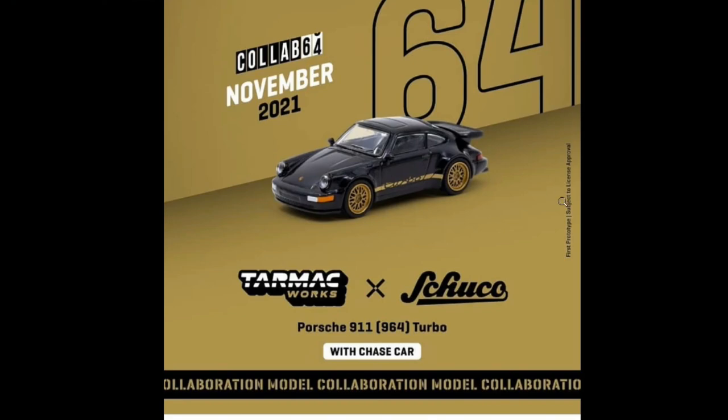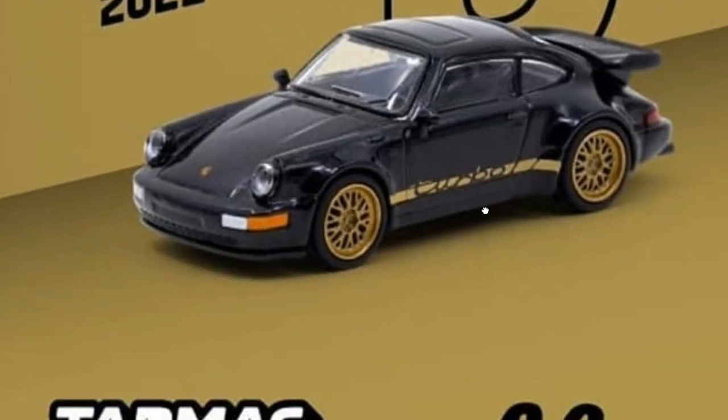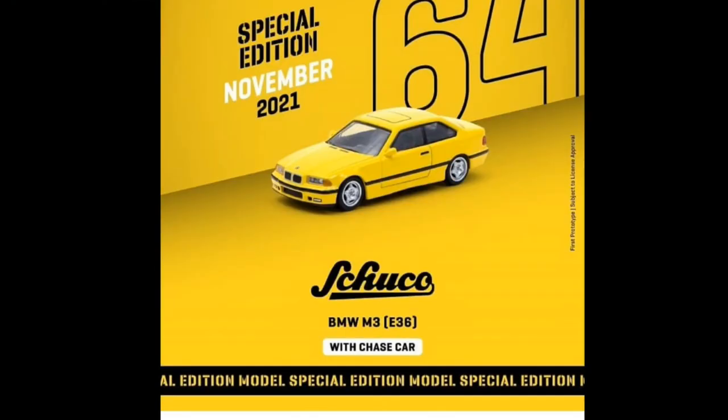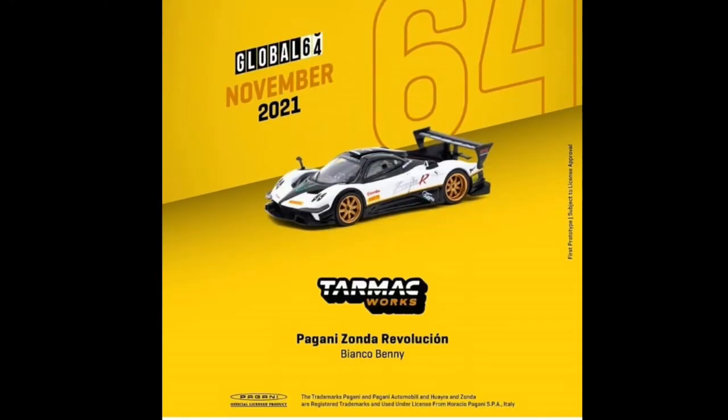Here's another November release — a collaboration between Tarmac Works and Shuko: a Porsche 911 Turbo. This also includes a chase car, though what we're seeing is just the regular release. There's also a Special Edition BMW M3 E36, another collaboration between Tarmac Works and Shuko, with a chase car as well — just don't know what the paint job on the chase will be. Leave a comment if you have an idea.